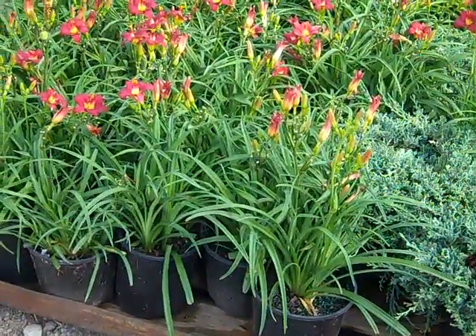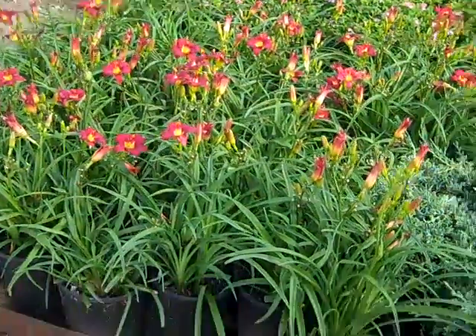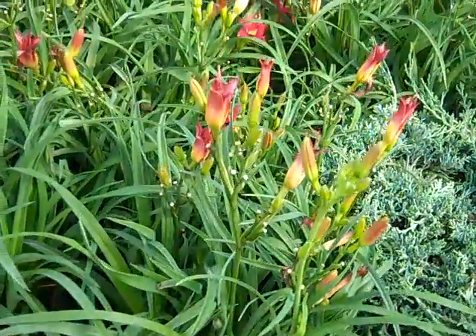Here's another look at those Pardon Me daylilies. You can see, look at all the bud and bloom on these — very nice full 19 centimeters. A lot of nice fans, good bud set.